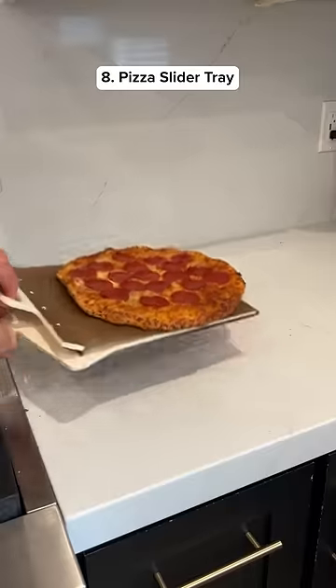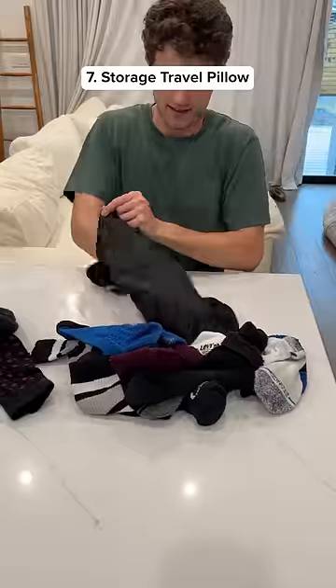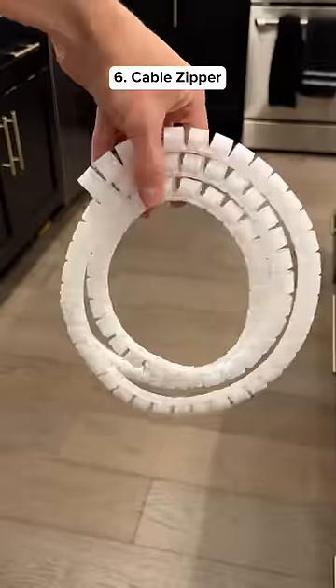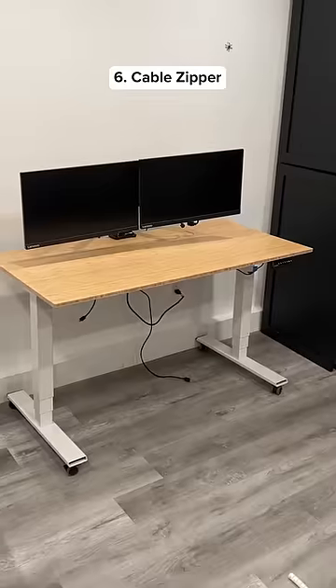This is a pizza slide that lets you easily grab pizza from the counter. This is a travel pillow that you can fill up with clothes so you have more storage when you go on vacation.